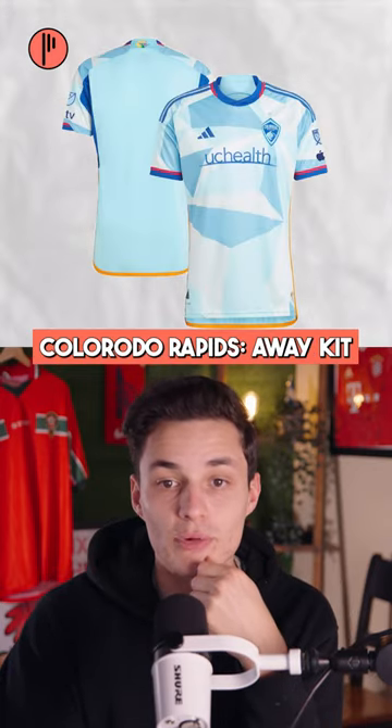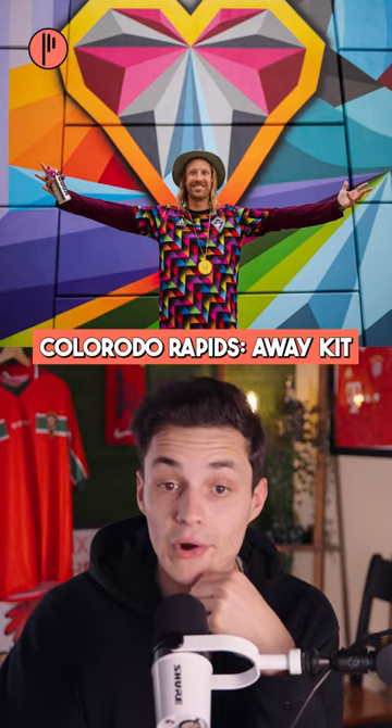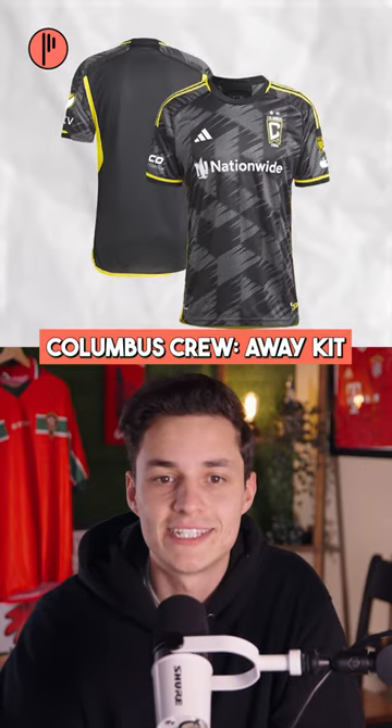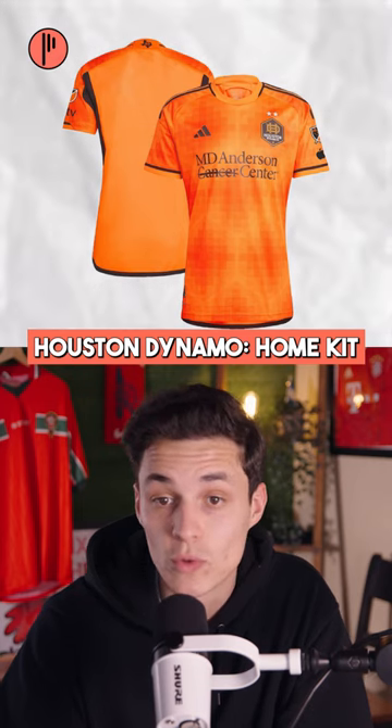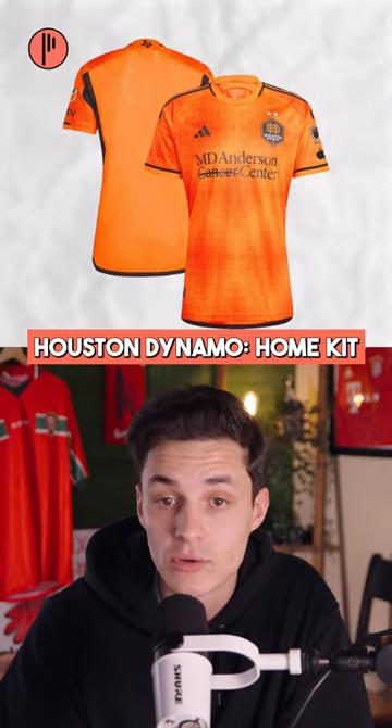Cincinnati home kit — it's alright. This is in collaboration with Pat Milbury, an artist. Columbus Crew secondary celebrates the energy, light and guidance sourced by the sun with a Texas twist. I don't know about all that but it looks cool.